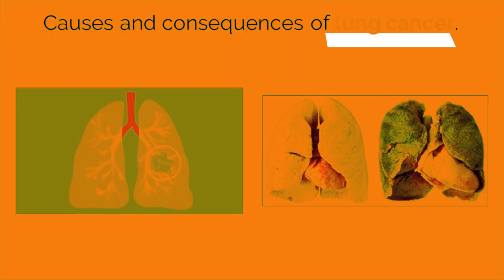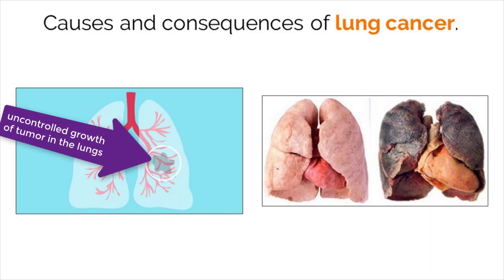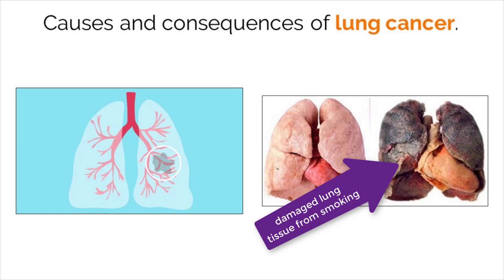Lung cancer describes uncontrolled growth of lung cells and is due to many factors. We should all be aware that smoking cigarettes greatly increases the risk of lung cancer, but that is not the only cause. Other causes include disease, family genetic history, aging, exposure to radiation, pollution, asbestos, and secondhand smoke. Having a tumor growing in the lung can lead to many complications — most critically, it can impact the normal function of lung tissues, reducing oxygen intake to the body.